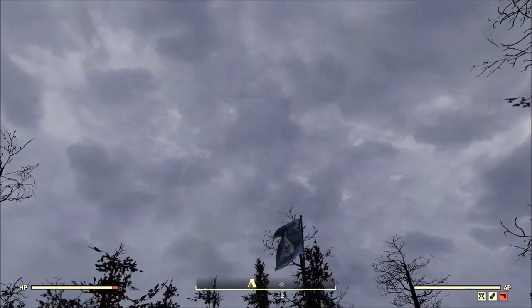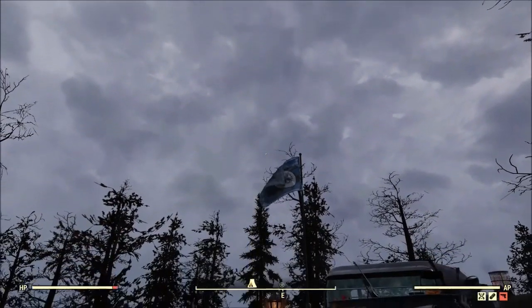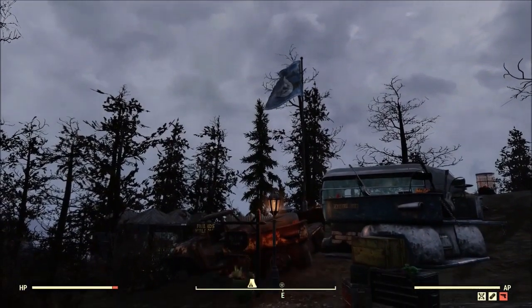Welcome one and all, I'm Decoy back with our new camp of the week, and this time we're checking out Gambit's camp.